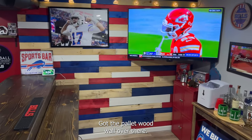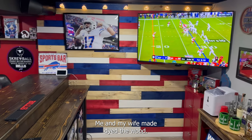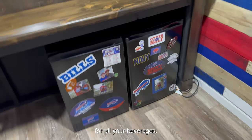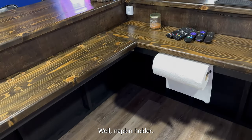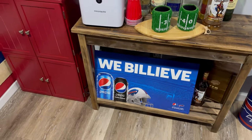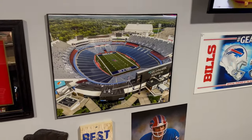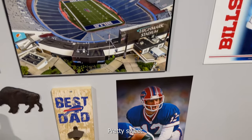Got the pallet wood wall over there — another one of my favorite things down here. Me and my wife made it. Dyed the wood. Got two fridges down here for all your beverages. A napkin holder. Come over here, got drinks — got a nice machine. A little cabinet for cups and stuff, koozies. Pretty cool picture — I actually took that with my drone. Got it blown up. Pretty sweet.